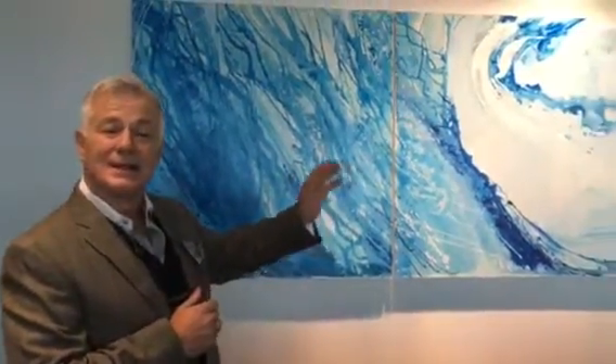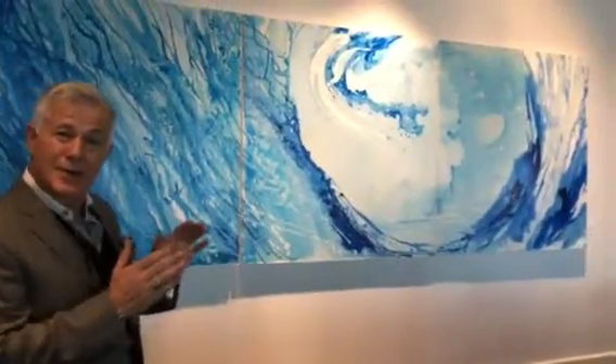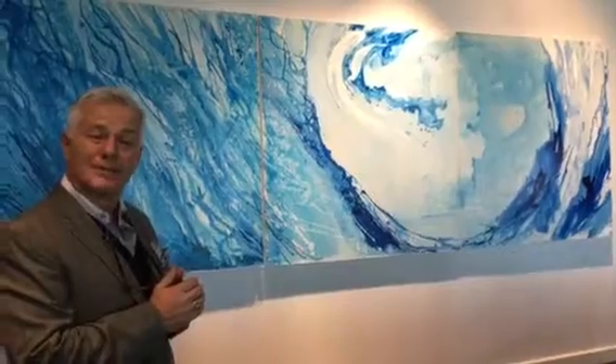One of the nice features of a large triptych, three panel piece, is that when you're done using it in its current configuration, it can easily be spread out or moved to another location.